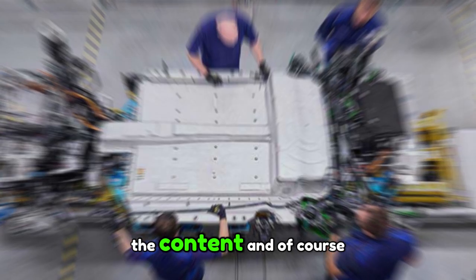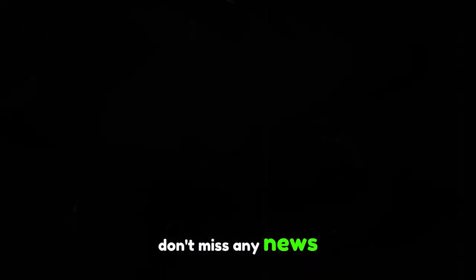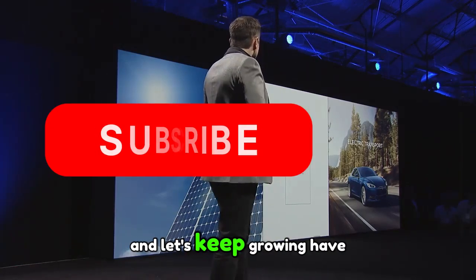Don't forget to like, share the content, and of course, activate the bell so you don't miss any news. Thank you from the bottom of my heart, and let's keep growing.